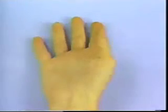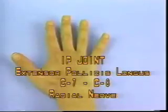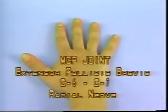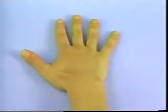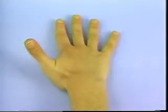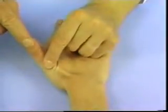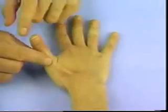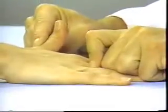Thumb Extension. Interphalangeal joint — Extensor pollicis longus, C7-C8, radial nerve. Metacarpophalangeal joint — Extensor pollicis brevis, C6-C7, radial nerve. With the palm placed on the table, instruct the patient to lift the thumb up away from the table. Attempt to flex the interphalangeal joint by pressing over the distal phalanx to test the extensor pollicis longus. Pressure applied over the proximal phalanx tests both the extensor pollicis longus and brevis muscles.